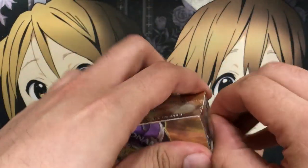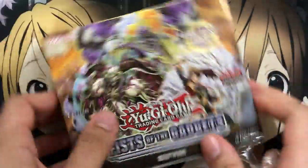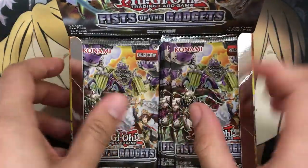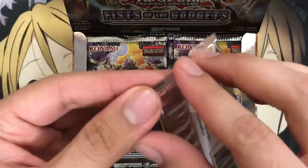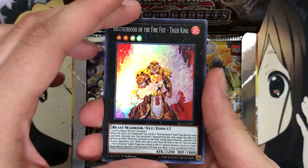So let's go ahead and get started with the opening. I saw that some of the cards are definitely more difficult to pull, including the two main Fire Fist monsters. So we'll see how we do ratio-wise. Usually I don't inform myself too much on the expensive cards in the set until after I open it, but I am aware that Fire Fist Eagle is the most expensive card in the set.